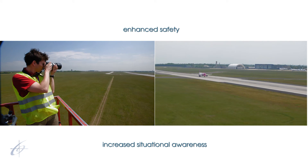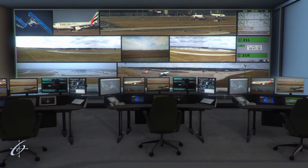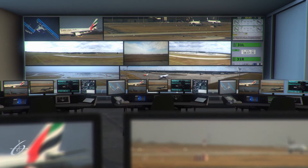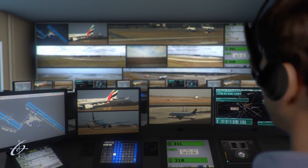Obviously we have to get used to the new ways of working — that we cannot look out of the tower anymore. We see the runways and the taxiways through a network of surveillance cameras which provide additional information thanks to advanced technology. Although it's a great challenge, it is also exciting to take part in the development of the remote tower. The controller working positions and video wall are designed and produced according to our needs and ideas.